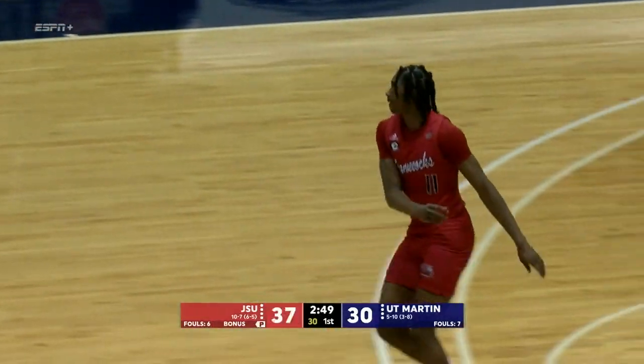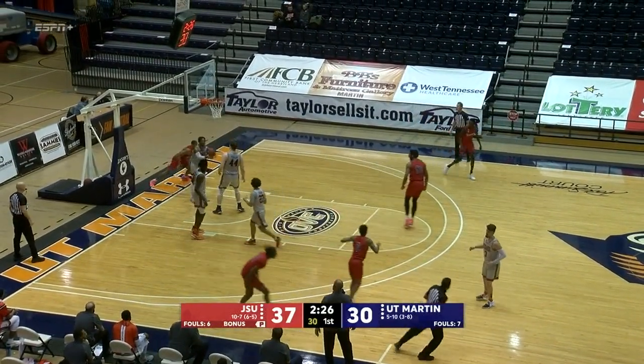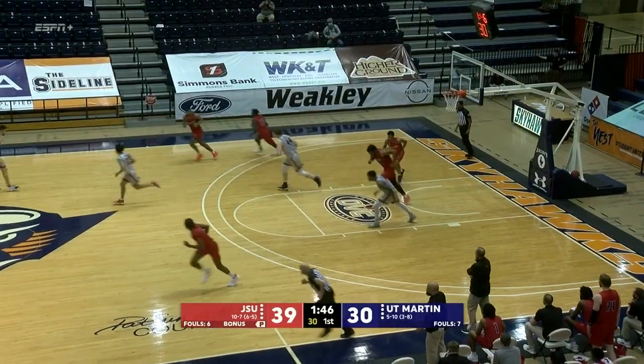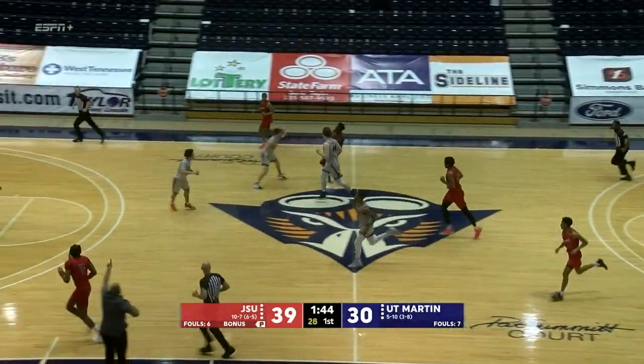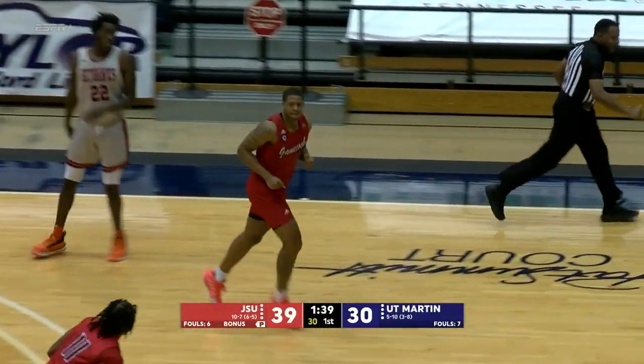Three-pointer good — Finch hits. All the way to the basket, that was too easy. UT Martin did not stop the basketball. Powell with the rebound. Jay Powell comes out of there. And a Jacksonville State three-pointer is good.